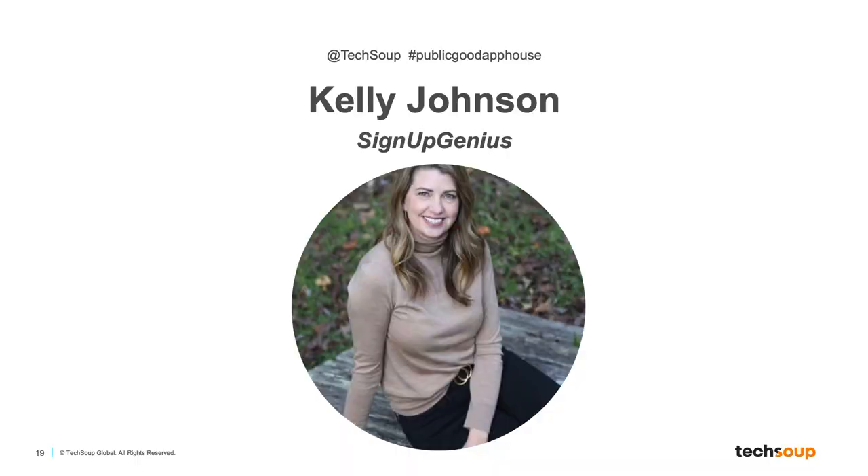Thanks for joining us for today's Public Good App House demo event. I'm Bailey Maples, and I'm a Senior Program Manager with the Strategic Partnerships team here at TechSoup. Joining me today, we have Kelly Johnson, Support Analyst in Enterprise Sales Development at SignUpGenius.